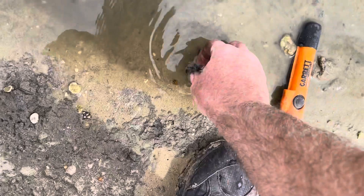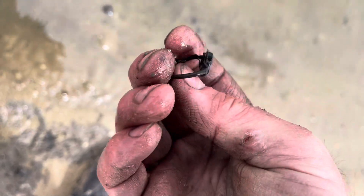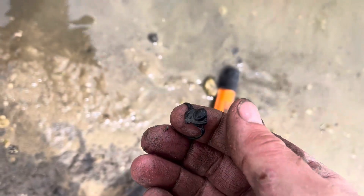Just a little bit further from where I was over there — this one's going to be a silver ring. That is pretty sweet — ring number three for the day! I'll get it cleaned up. That is awesome.